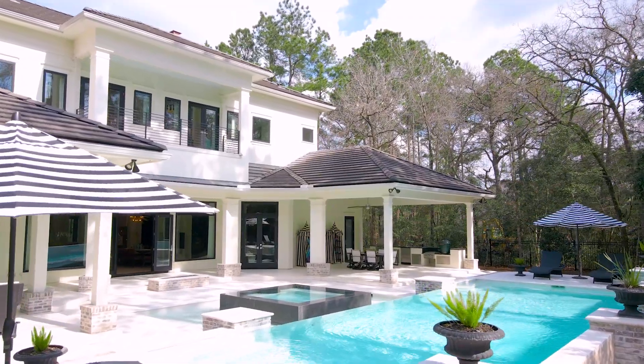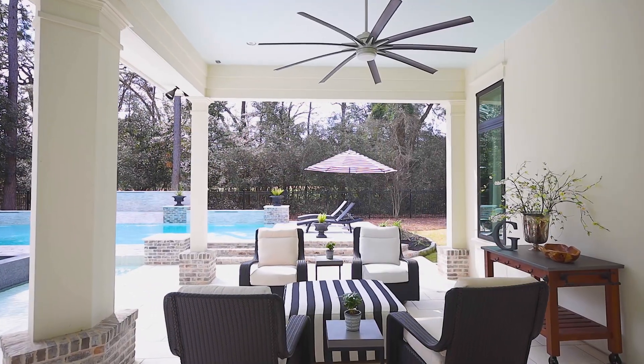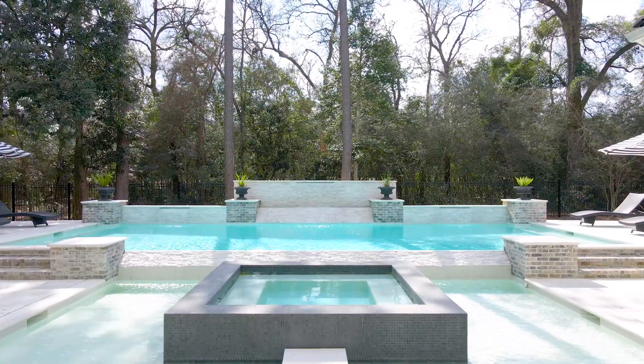Surrounded by privacy landscaping, your backyard sanctuary features a covered patio with mosquito system and outdoor kitchen overlooking the fire pit, heated pool, and spa with serene fairway views.